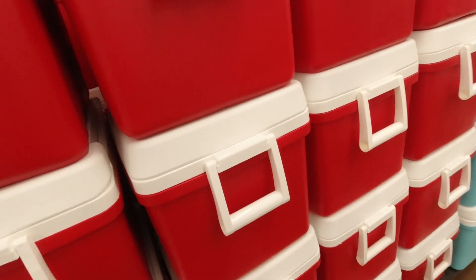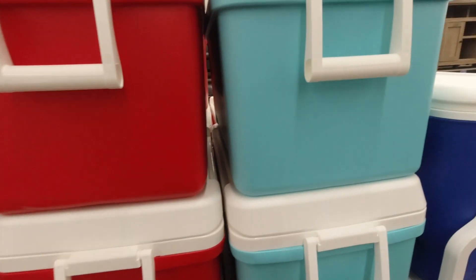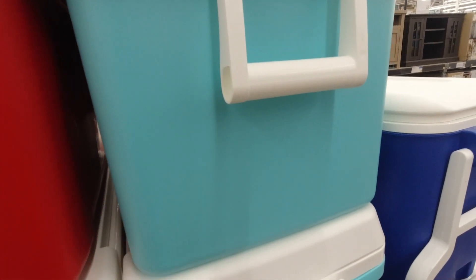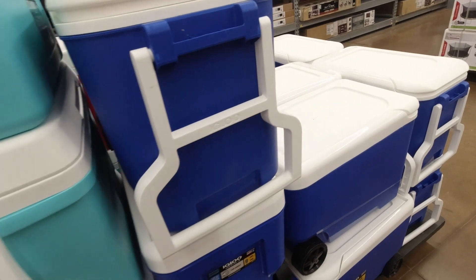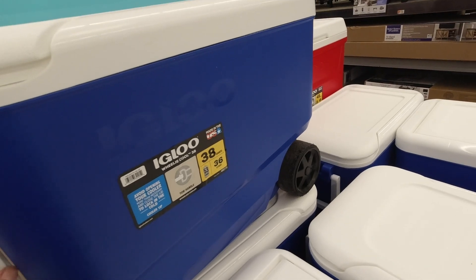These 48-quart Igloo coolers are only $23.88 and they come in red and a really pretty teal blue. And then there are these darker blue ones with a handle and wheels — they're 38 quarts for $26.88.